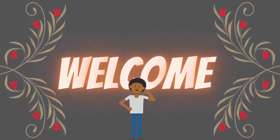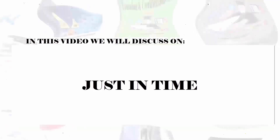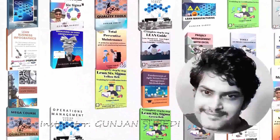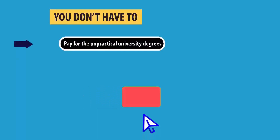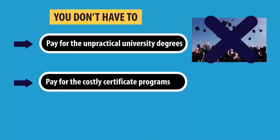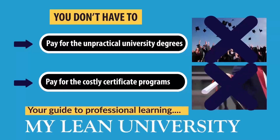Welcome to this lecture. Today we are going to deal with these topics quickly but in a detailed approach. My name is Gunjan Subedi and as always I will be guiding you in this topic with practical explanation and examples when necessary. Before starting, let me kindly remind you to subscribe to My Lean University, which is my initiative to deliver free and quality professional education to your screen.